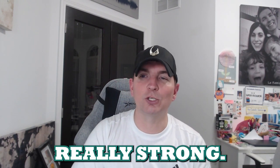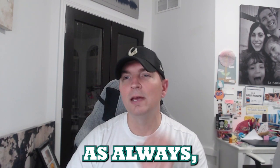That'll do it for today's video. Let me know in the comments what you guys think, and as always, thank you for watching.